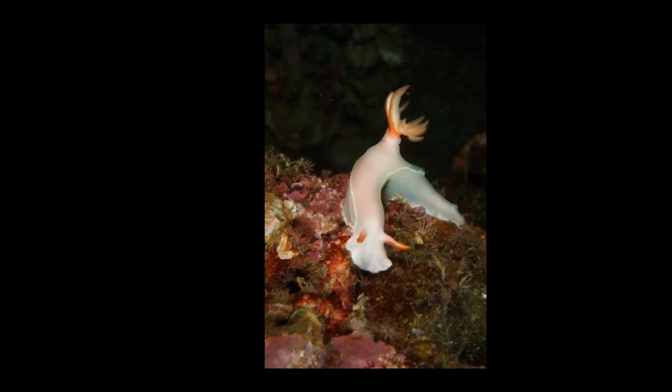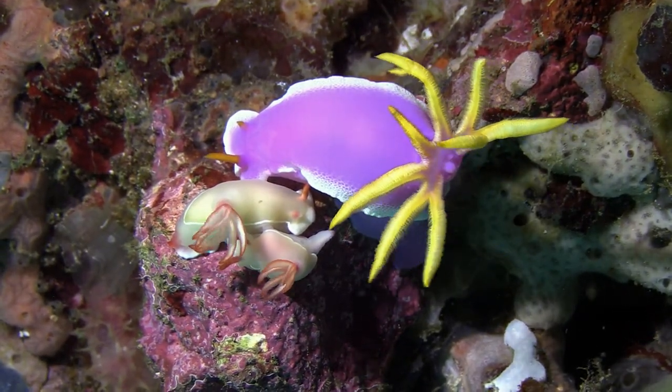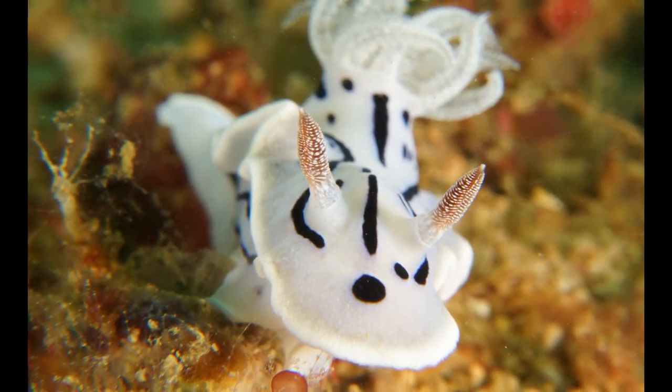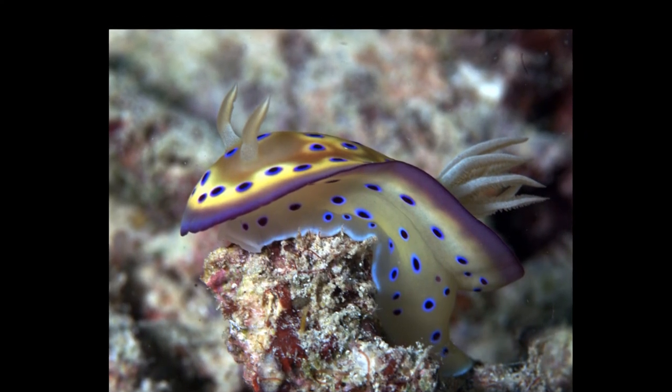The feather-like parts at the tail of the nudibranchs are their gills. They don't have eyes, but they can sense small odors using their rhinophores, which are the horn-like appendages at their front.